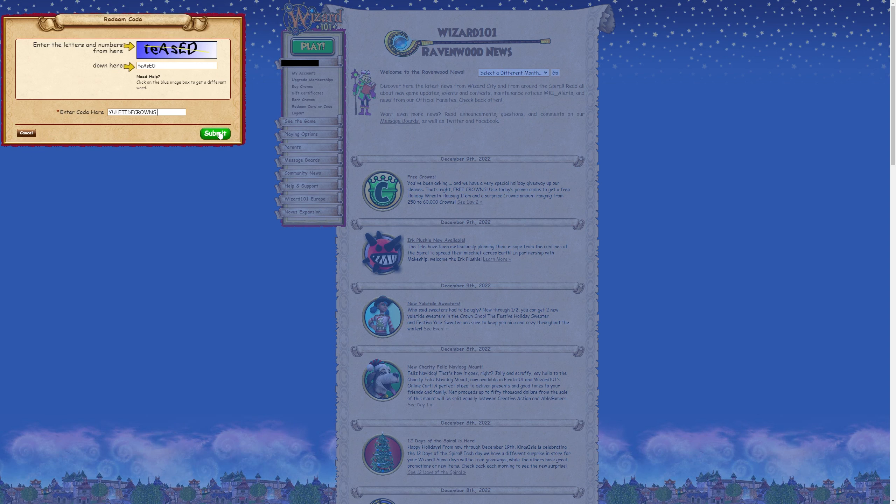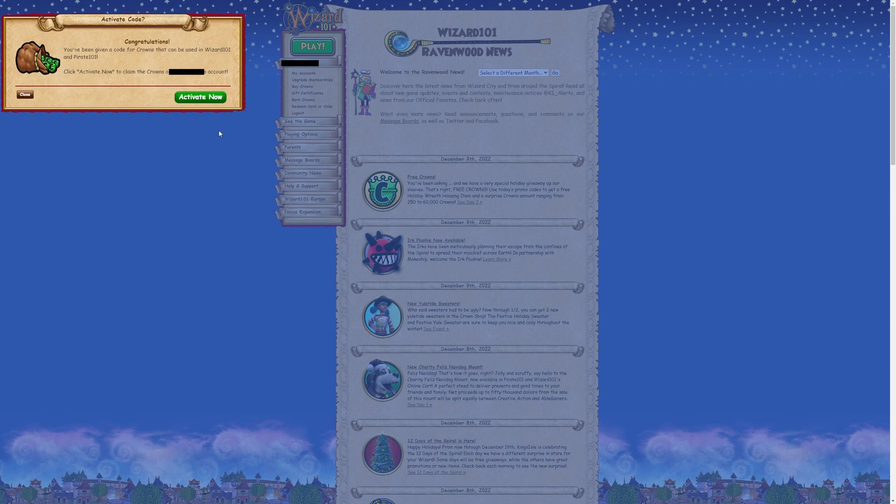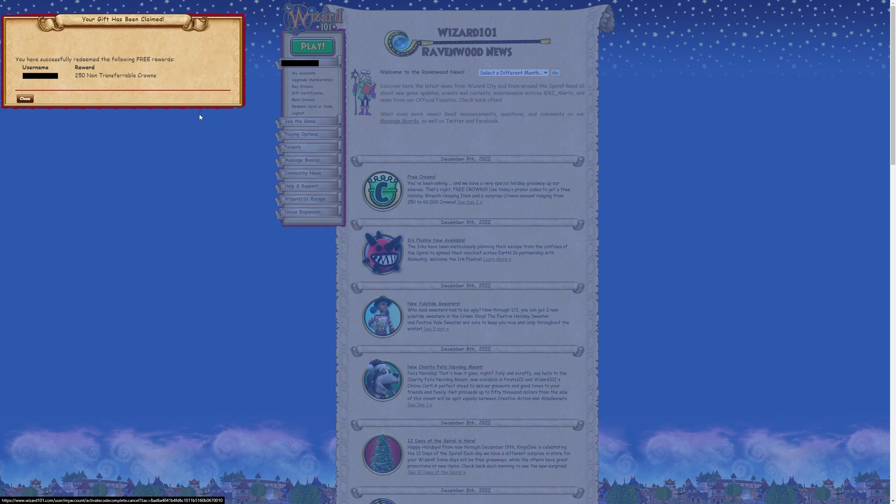Enter the code. I feel like we're gonna get 500. Activate now. 250. I swear I get 250 every year.